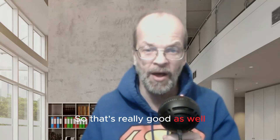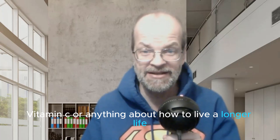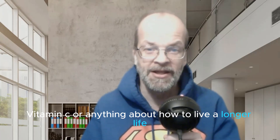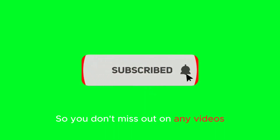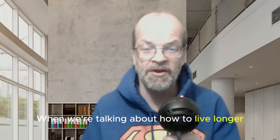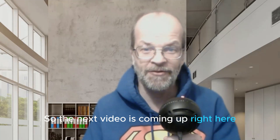Alrighty, we talked about collagen. If you like videos on collagen, vitamin C, or anything about how to live a longer life, go ahead and click that like button and hit subscribe so you don't miss out on any videos about how to live longer. The next video is coming up right here.